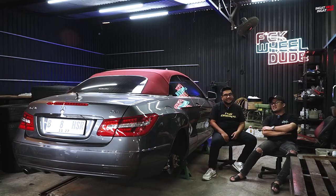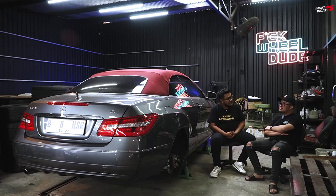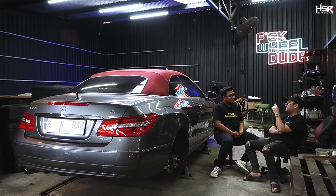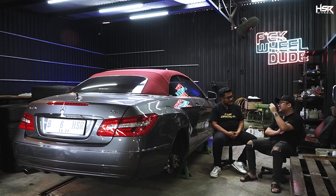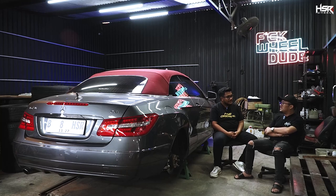Nah mobil disini, yang paling aneh atau rare pasang air suspension? Kita ada NSX sama S15 pasang air suspension disini. Untuk S15 mungkin HSR juga nanti ada dateng waktu event Bungu. Itu mobil drift, mobil drift dipakein air suspension. Nanti ada videonya gue kasih. Ada videonya udah jadi.